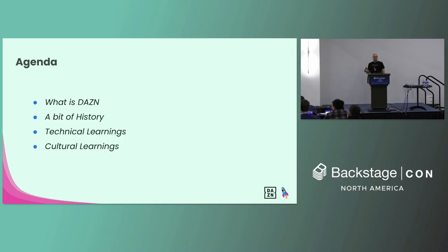Before we dive deep into the subject of the agenda, I would like to tell you about what DAZN is, then give a bit of history of how we got to use Backstage, and then we will look into some technical and cultural learnings, and I'm hoping to give you some suggestions on the way.